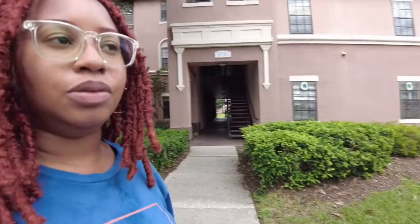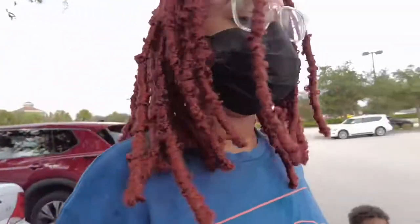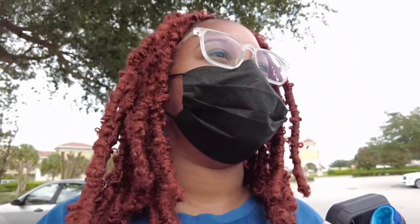Ollie loves this place so much — he was like, 'I'm coming back here, right?' And I'm like, yeah, this is our place now. Oh, there's a beauty supply store right down the block from us. That is perfect — literal perfection. So yeah, we're about to go to Banchan.